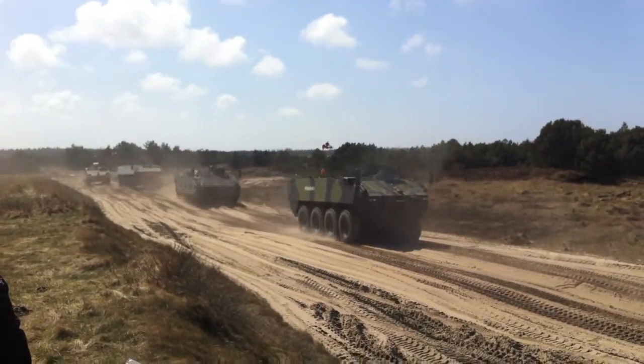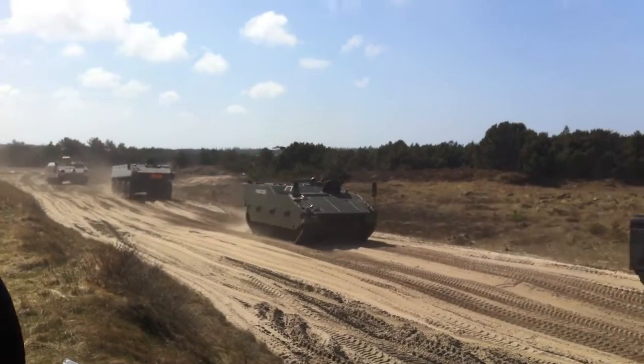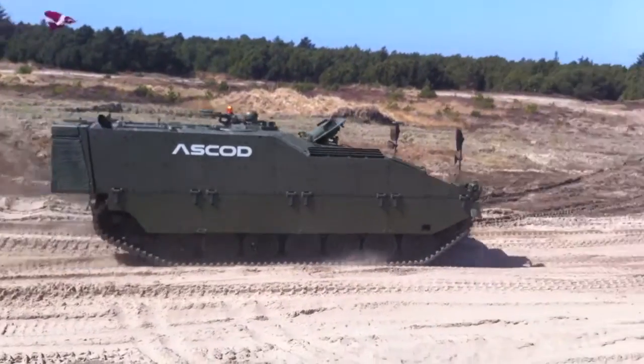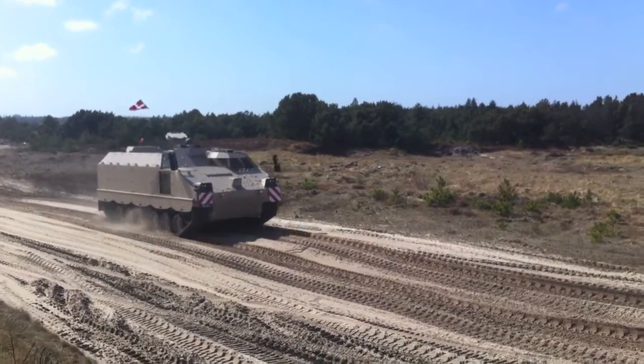It was developed to compete for Denmark's major M113 replacement and is seen here sandwiched by its competitors for that project, the column led by BA Systems' CV90 Armadillo and GDELS Piranha 5, followed by Nexter's VBCI and finally FFG's G5.